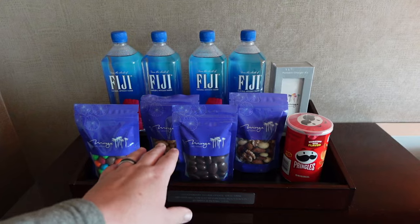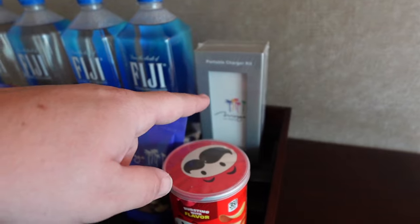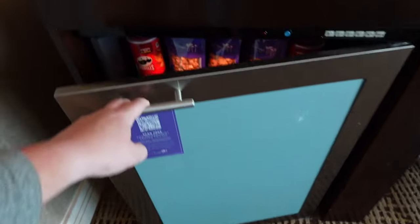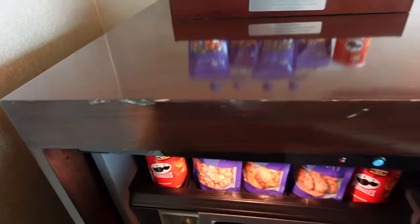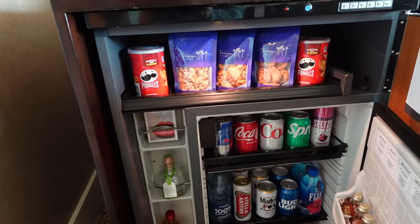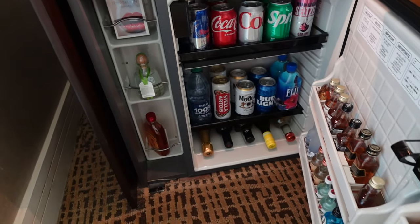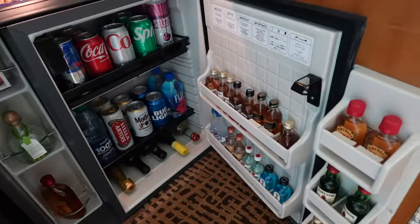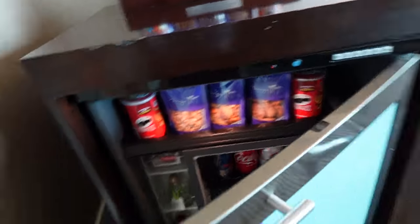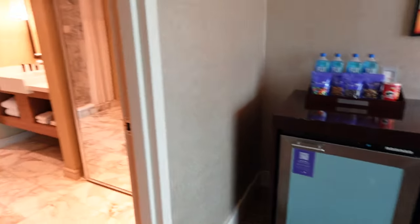Do not touch anything here — everything is pressurized, so the second you take something off you're going to be charged. They do have a portable charger back there if you need to charge your phone on the go. Here's your mini fridge — pretty much everything you can imagine: Cokes, Sprites, Red Bulls, waters, Patrones, mini shots. Again, don't touch anything.